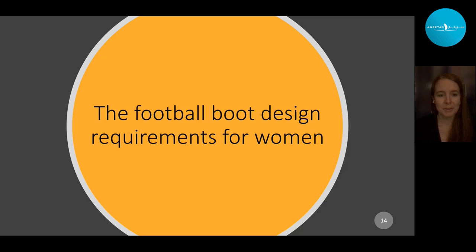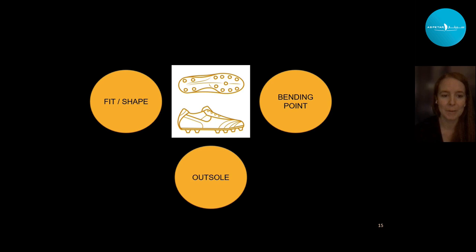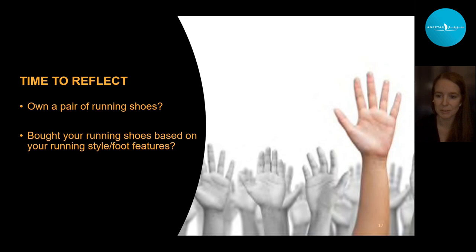What are the requirements for football boots for women? I'm going to flip this around a little bit and talk about three key areas: fit and shape, bending point, and outsole. I could talk about many more, but these are the ones I've picked for today. I'll get you to reflect on something maybe a little odd, but hopefully it will all make sense in a moment.